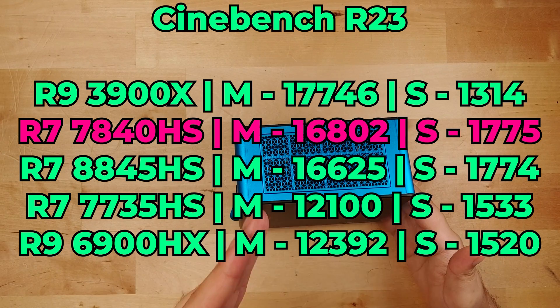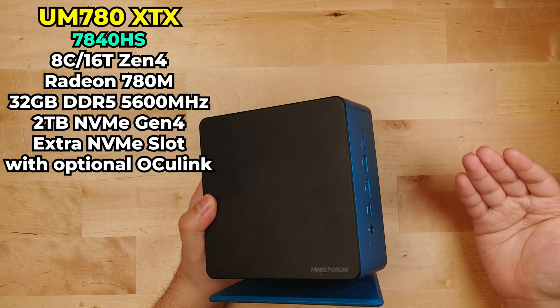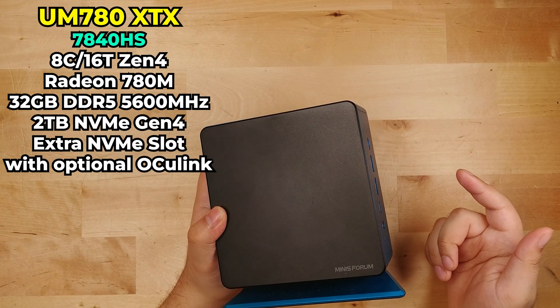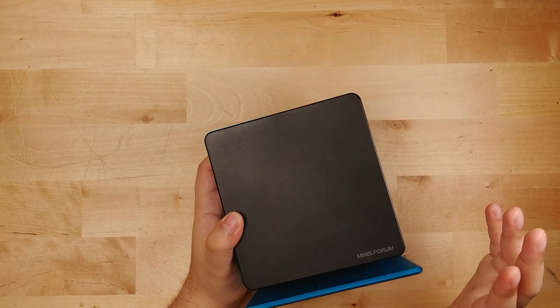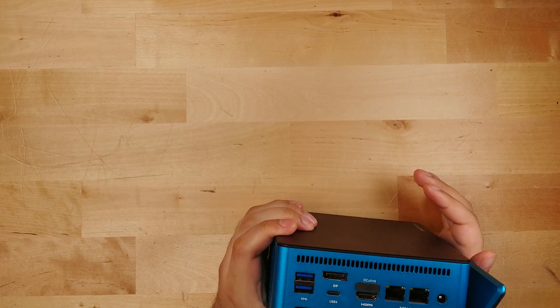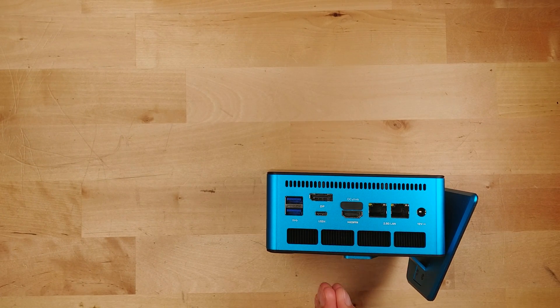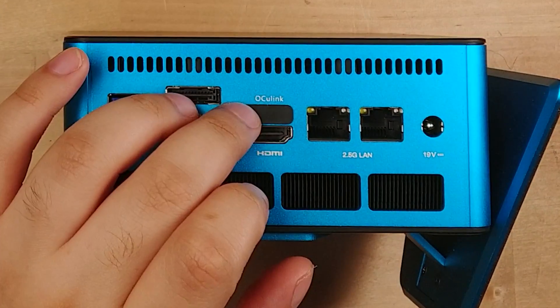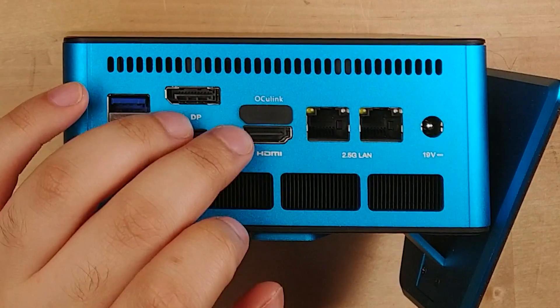Before any new models start to come out, if you see a deal on one of these, pick it up because this is going to have some insane value. In general, it is a high-performance system with great expandability and really high-quality construction. And while it might have some of Minis Forum's usual gimmicks, it's nothing that deters from the actual experience of using it. One of the things I think is going to become significantly more important and a huge selling point in 2024 is going to be Oculink.